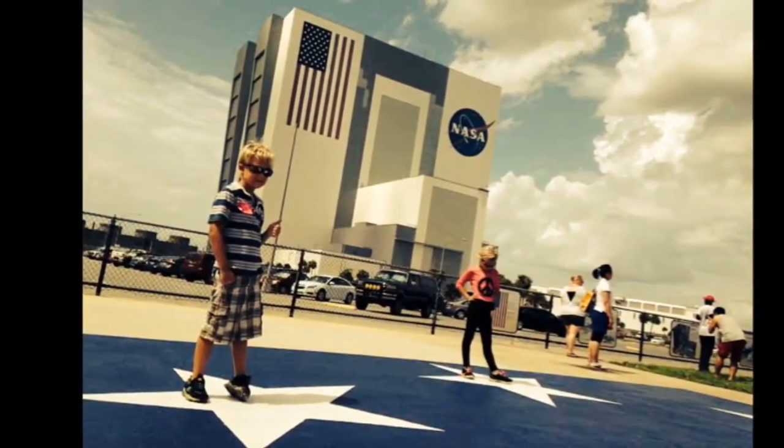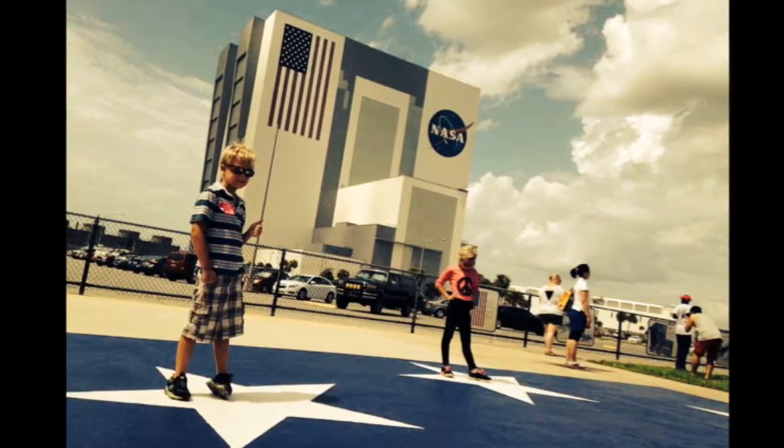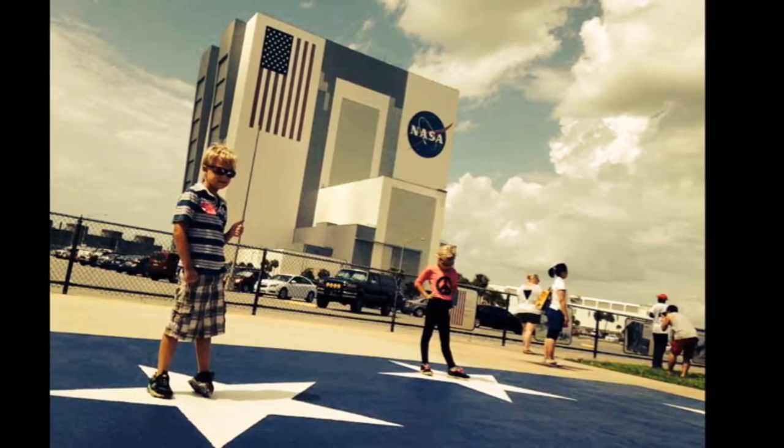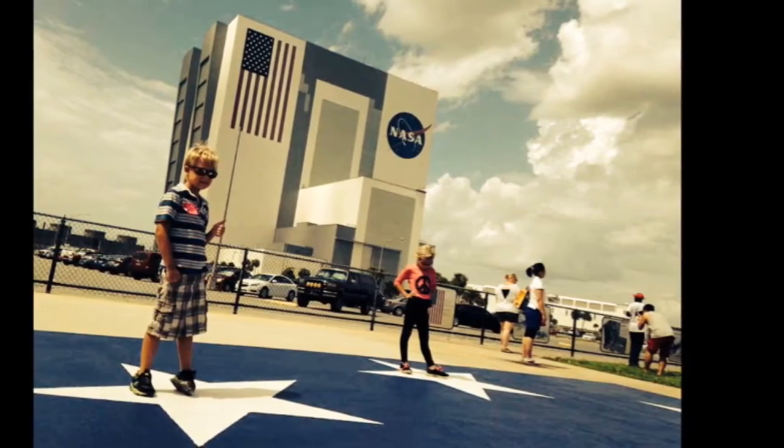What's amazing to the eyes of a child isn't always the same in the eyes of an adult. But at Kennedy Space Center Visitor Complex, what you have is a place of wonder wrapped in nostalgia that stirs a childlike sense of awe in all ages.